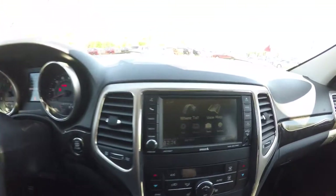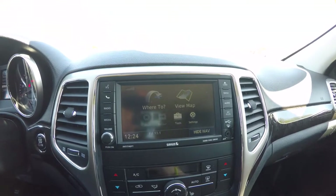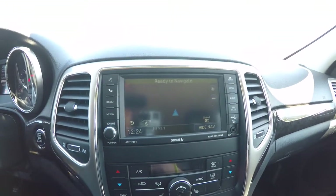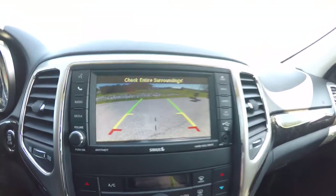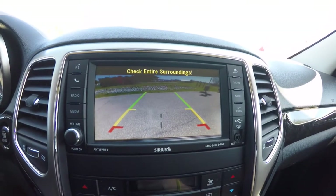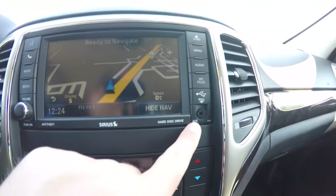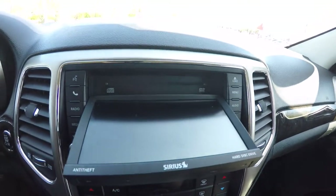It is equipped with the UConnect 430 in-touch screen display with integrated Garmin navigation. Placing the vehicle in reverse activates your ParkView backup camera. It also has an auxiliary input jack and opens up to reveal your CD and DVD slot.